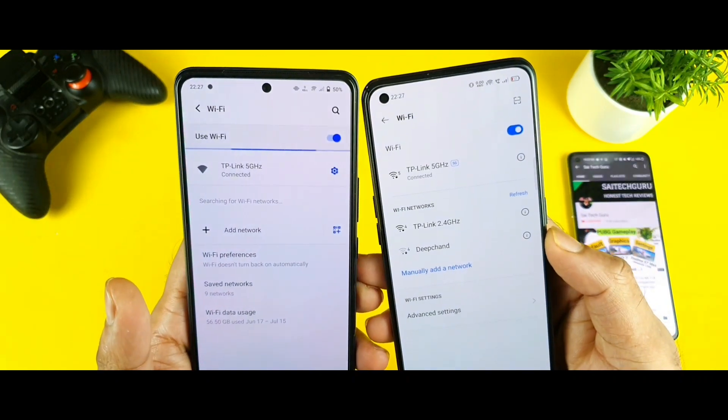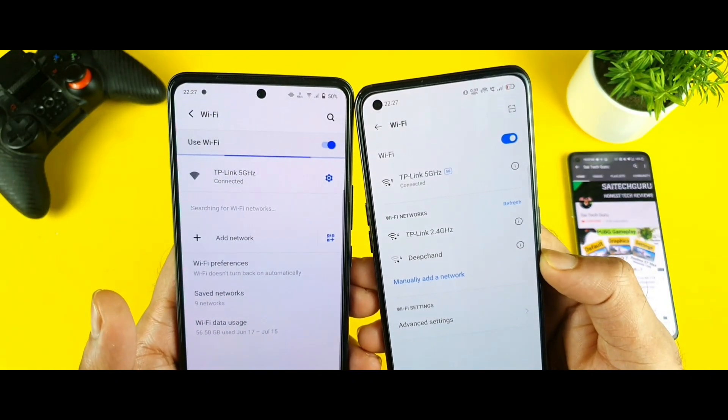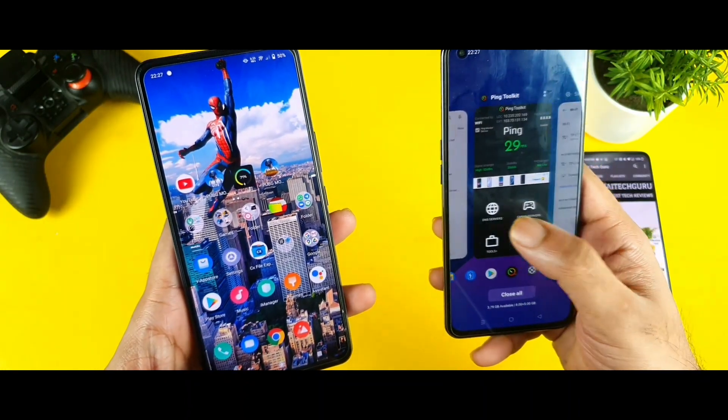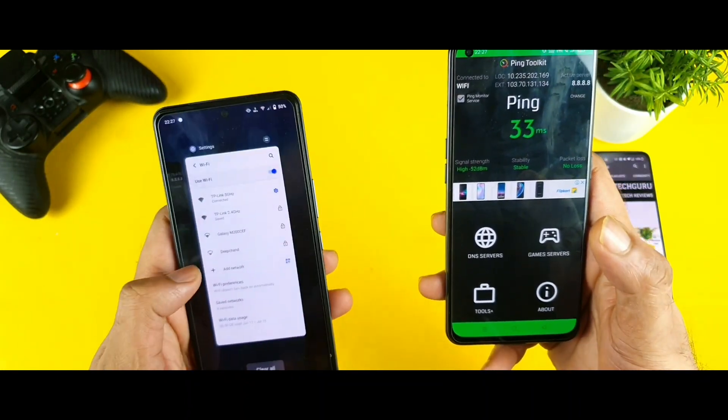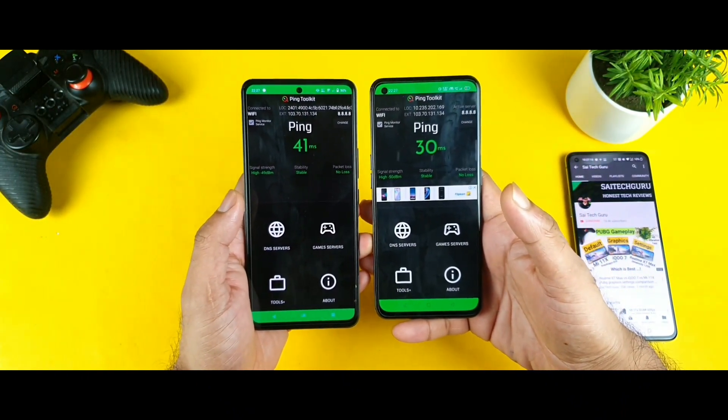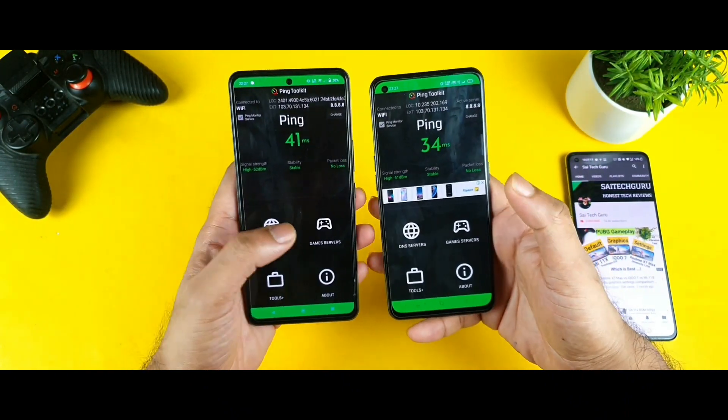Right now I am connecting to the 5 GHz network only during this demonstration. Both phones are connected to the same Wi-Fi network. Let me get back to the application — the Ping Toolkit, which is available in the Play Store. You can definitely download and test it. At the same time, both phones are connected to the same Wi-Fi network but you are getting different ping values.